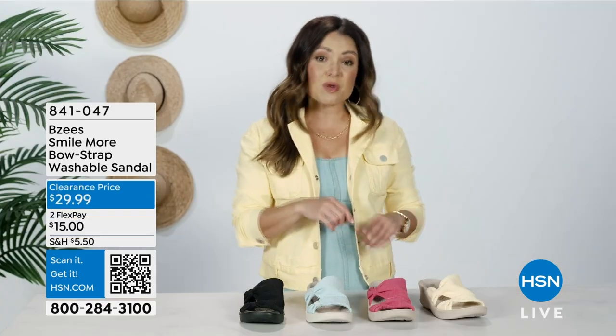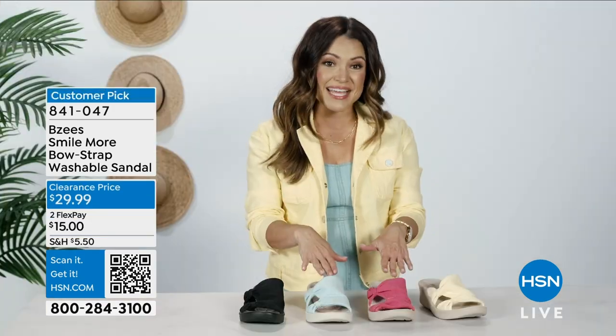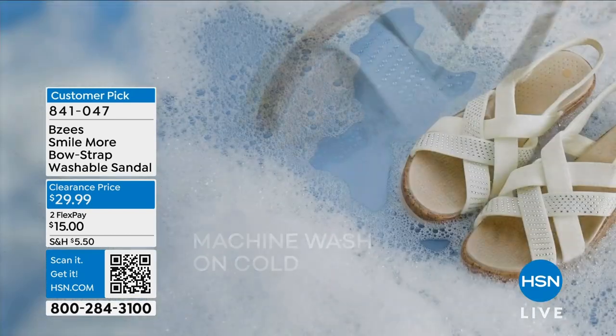And this sandal also helps keep odors away with an antimicrobial agent in the lining. And dirt? Nothing to worry about. These are actually machine washable.